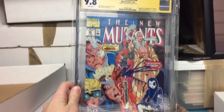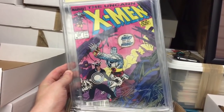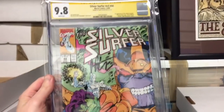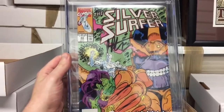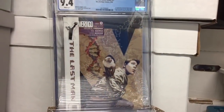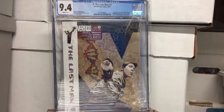New Mutants 98, 9.8, signed. Uncanny X-Men 248, first Jim Lee artwork and it is signed. Love this cover. So stoked to have this Silver Surfer 44, first Infinity Gauntlet, signed by Jim Starlin. Y the Last Man number one. This book is going to explode with the new TV show coming out.